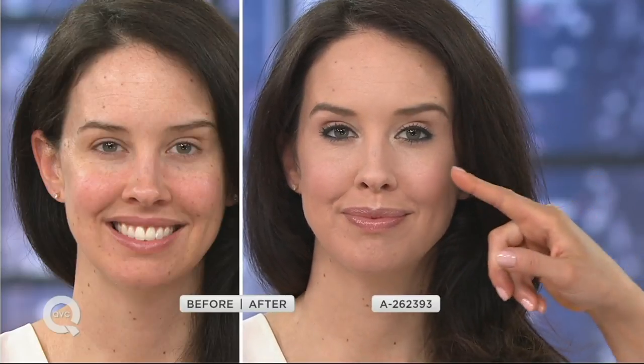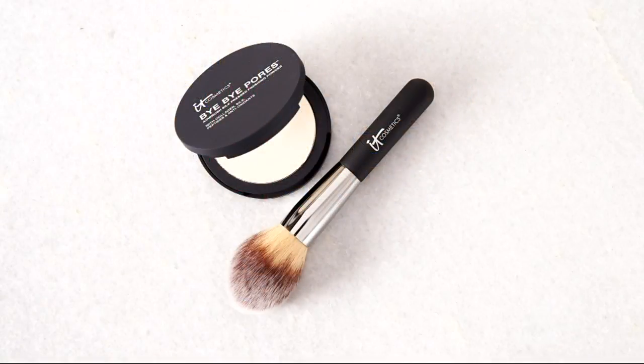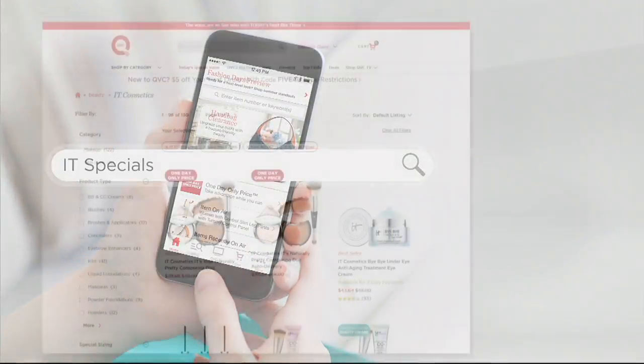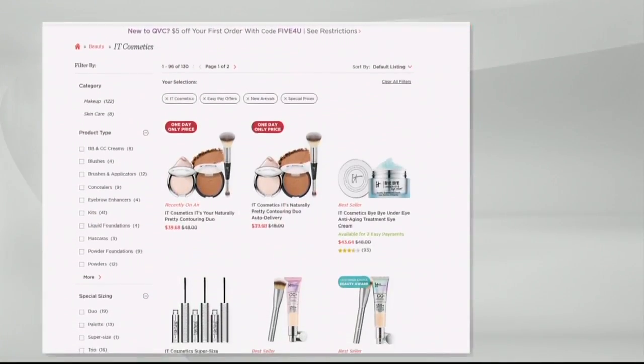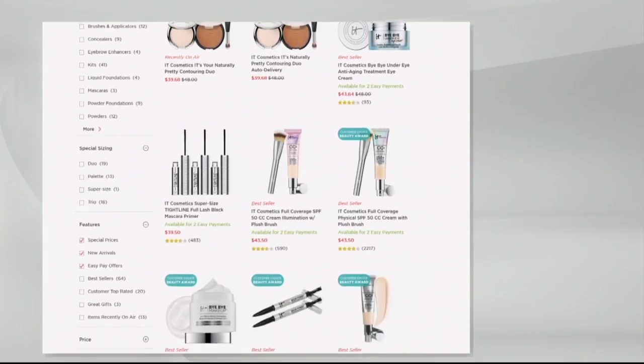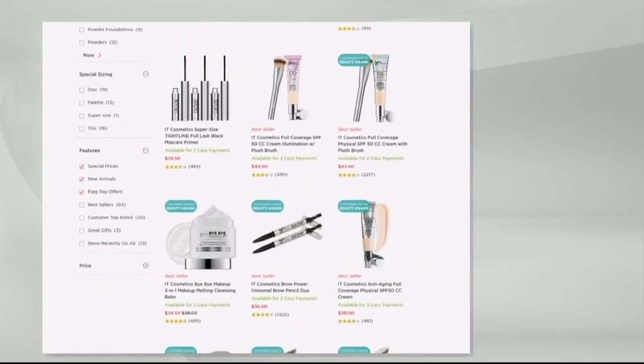If you have fine lines or any wrinkles, this is going to erase them from view and instantly make your skin look younger — while treating your skin at the same time. This is the final step, a finishing powder — use it right over the top when you're all done. This is also a great way to try IT Cosmetics if you're new to the brand and worried about shades: it's a one-shade wonder because the shade is completely clear. Over 1,000 orders already placed. Two easy payments of $21. Search IT Specials on QVC.com to see best sellers and specially-priced items, including a limited-time easy pay offer on dozens of products.